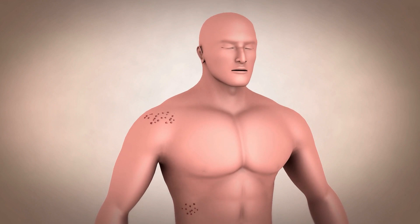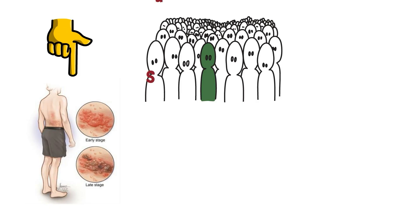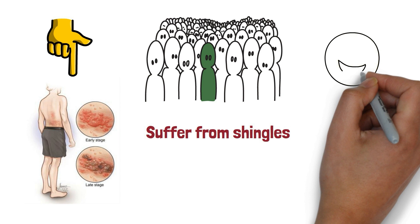Are you suffering from the pain and discomfort of shingles? If so, you're not alone. Millions of Americans suffer from shingles every year. But don't worry — there are ways to help you get relief and get back to feeling your best. In this video, I'll be discussing the causes and treatments for shingles and how you can start feeling better.